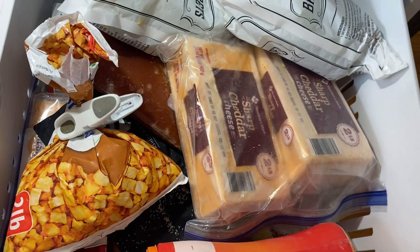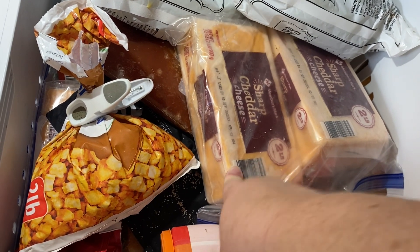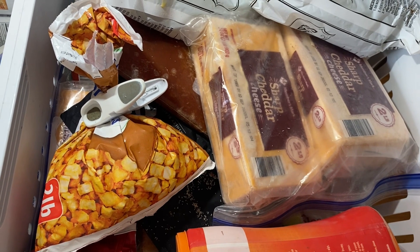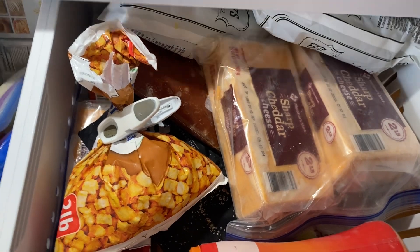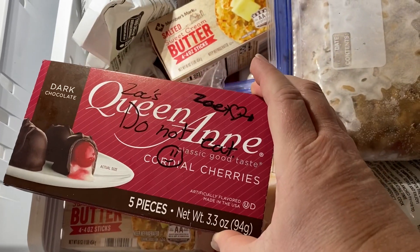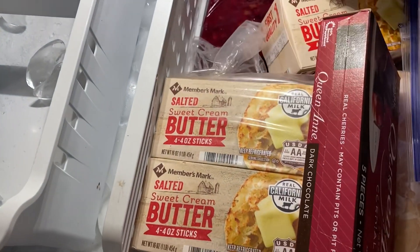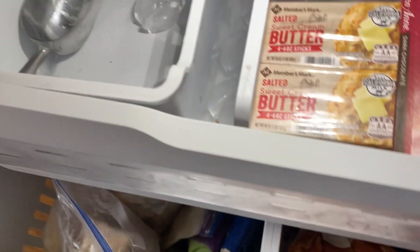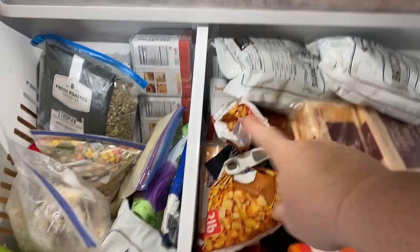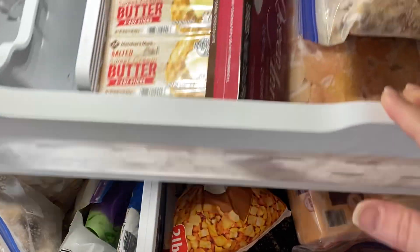I'm going to make sure I defrost some of these big two-pound blocks of cheddar to use in recipes, because they don't shred up super well after being frozen, but the flavor is still great and it melts perfectly fine. There's something labeled 'Do not eat — these belong to Zoe.' We've got some broccoli in here. I need to keep them together so I don't forget — I can probably use those to make broccoli cheese soup.